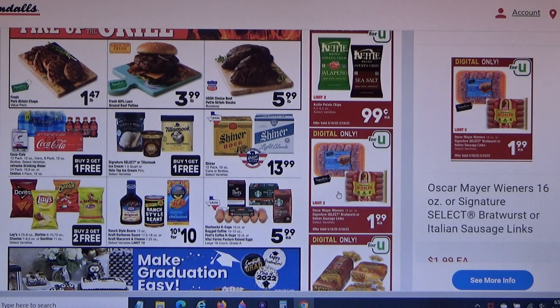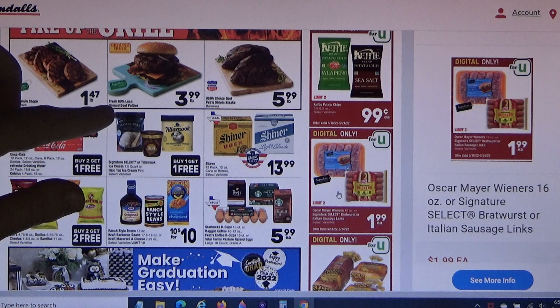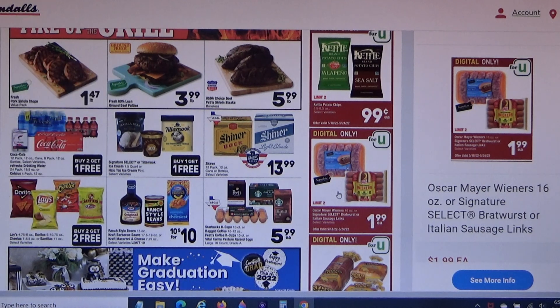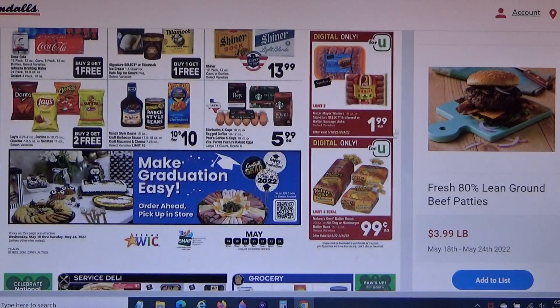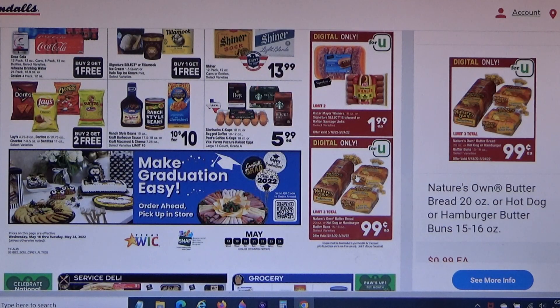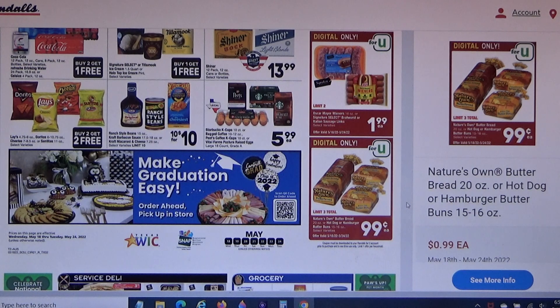This ground beef here — 80% lean — I'll get about a pound of that at $3.99 a pound. The bread at 99 cents a loaf I'll probably get too, because it's a brand name and I've tried Nature's Own and I do like their stuff.